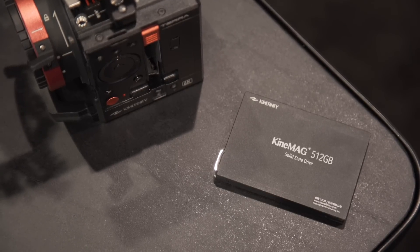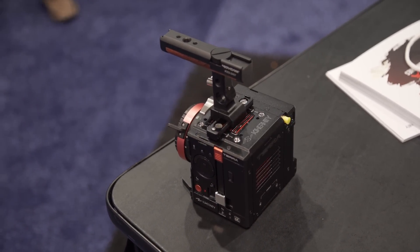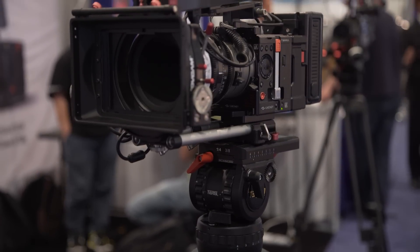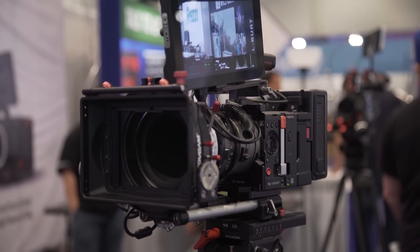The 5K model of the Terra will support both a rolling shutter and a global shutter simultaneously, giving you an option to choose between each mode depending on your shooting situation. While this does affect your dynamic range on the camera, the rolling shutter mode will have 15 stops of dynamic range and the global shutter will have 13 stops of dynamic range — both very respectable numbers for any camera on the market.